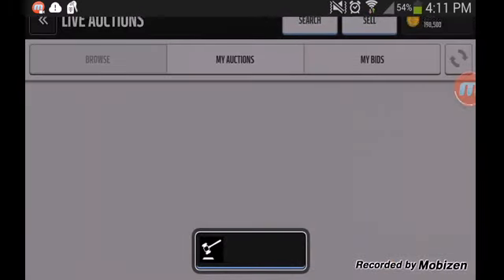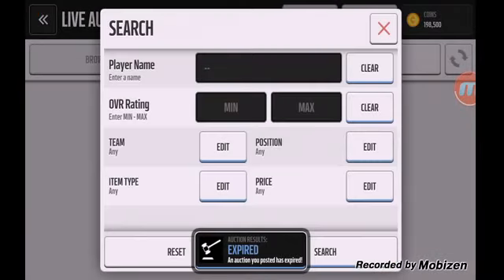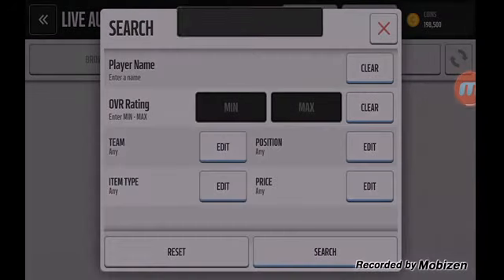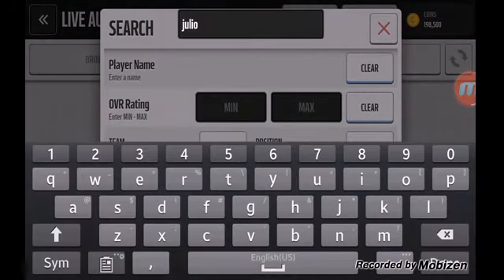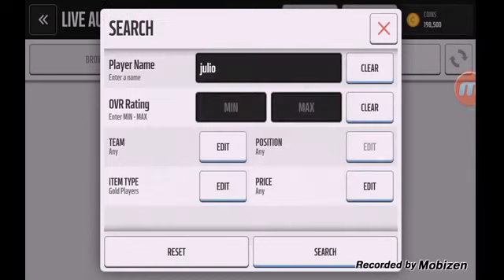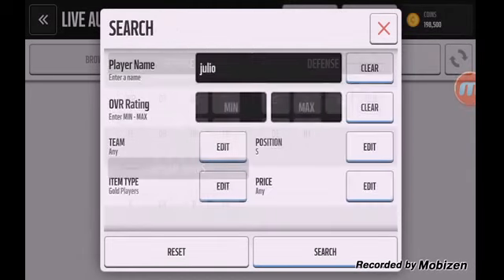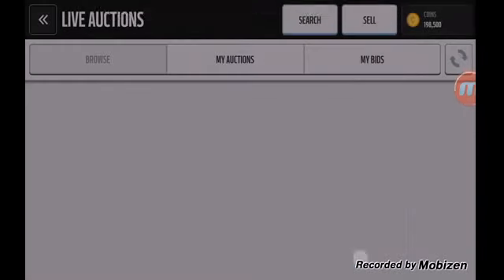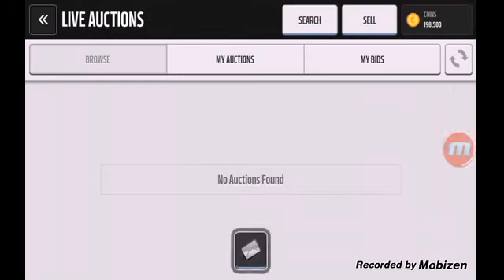I'm going to show you something really, really cool. So what you're going to do when you put Julio Jones — it doesn't matter — gold, safety, and buy now $75K. I'm probably late because the snipe was at $411K, but you really don't have to snipe on this.